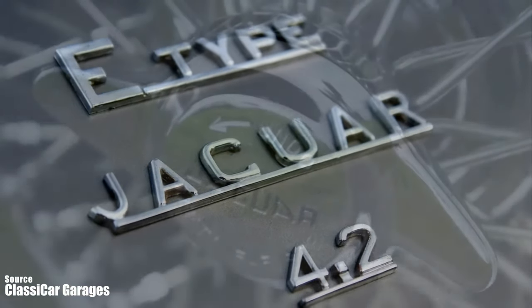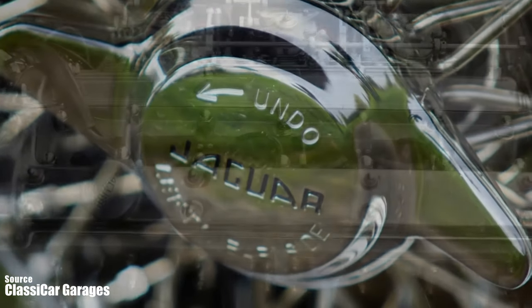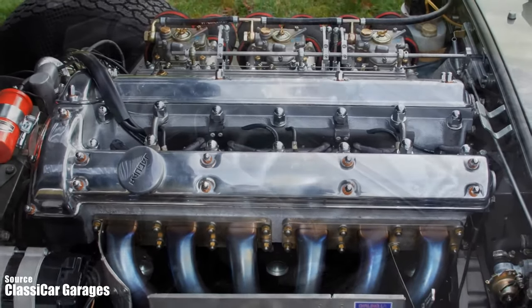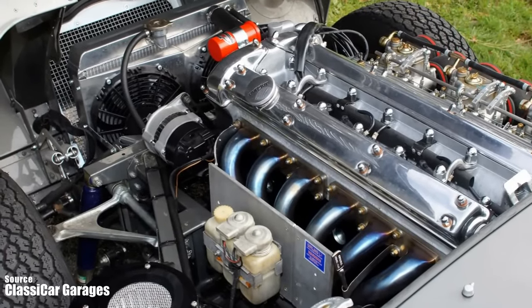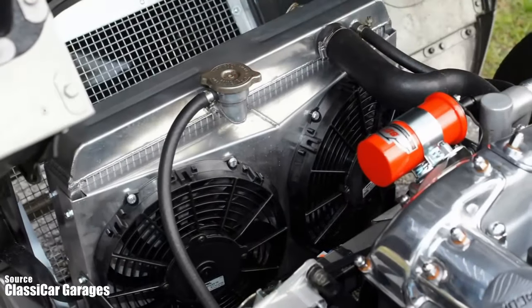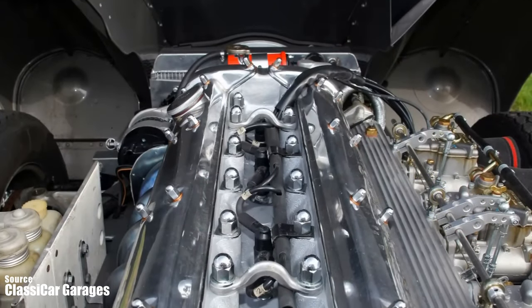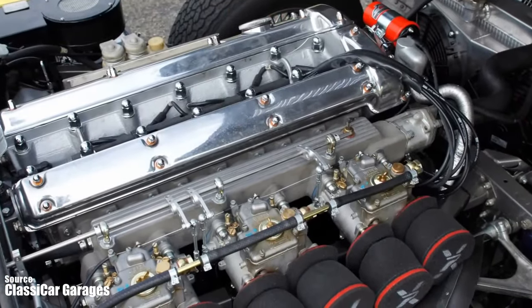The E-type is powered by a 4.2 liter inline six-cylinder engine that produces 265 horsepower and 283 pound-feet of torque. The engine is mounted in the front of the driver but behind the front axle, which gives the car near-perfect weight distribution. It has three SU carburetors, two overhead camshafts, and an aluminium cylinder head. The exhaust has two tail pipes exiting from the rear, and the sound is smooth and throaty — and it gets louder as you rev it up.